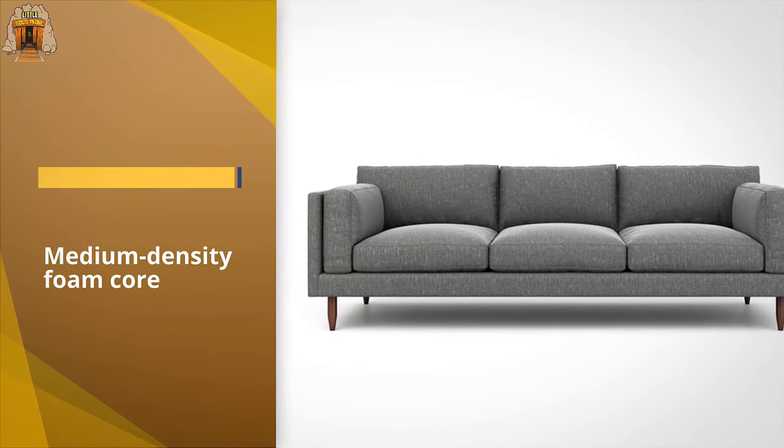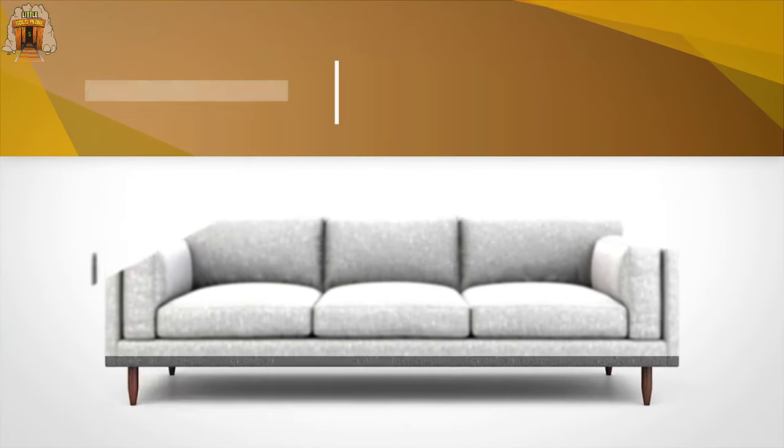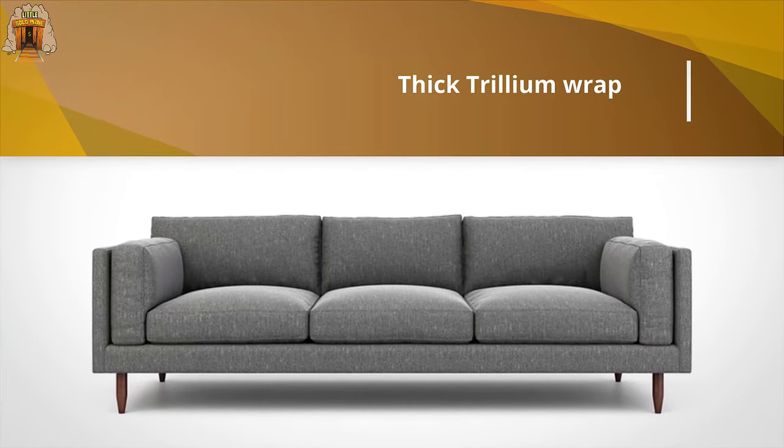Each sofa is made to order so it won't ship right away, but it'll be ready within four weeks — less than other custom sofas.